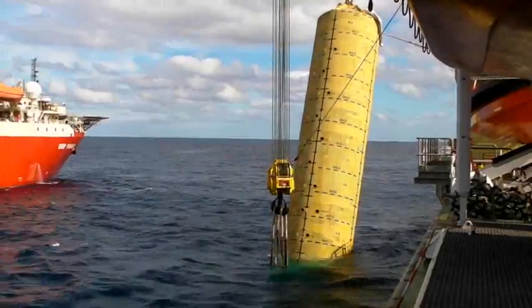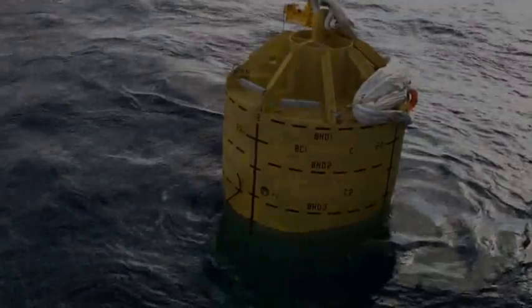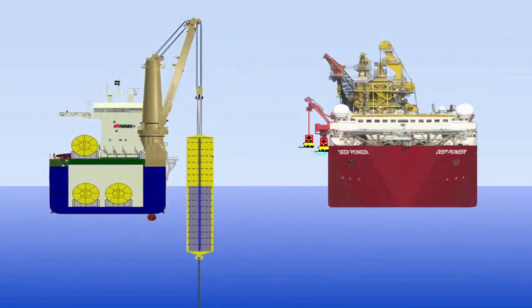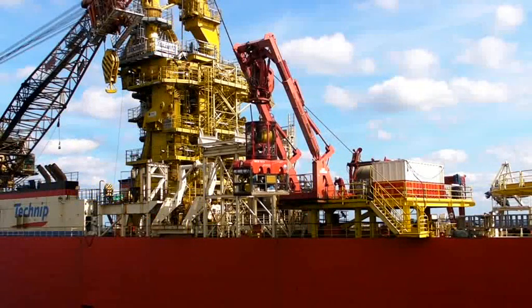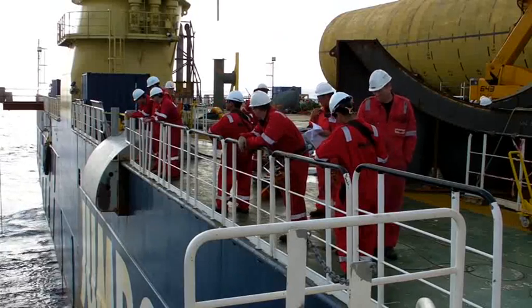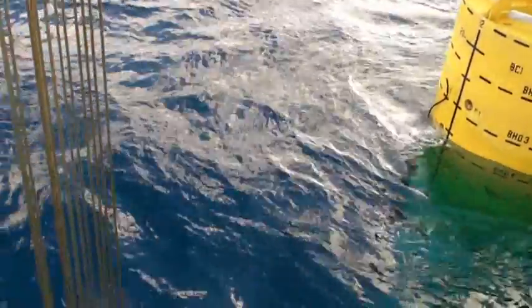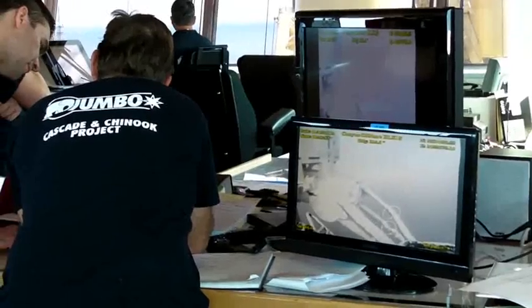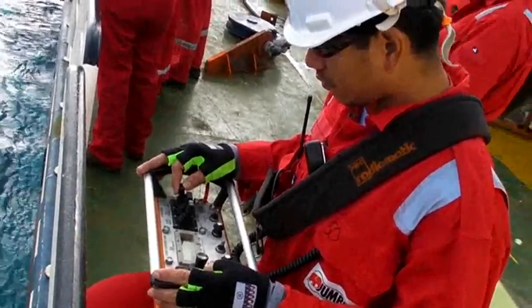The buoyancy can was flooded and submerged deeper in the Gulf. Technip's offshore construction vessel Deep Pioneer joined in for ROV support. The slings of the Fair Player's crane would now be disconnected and the main hoist retrieved. A second ROV was lowered to control the ballasting of the buoyancy can. Closely watched by the crew, the lower slings were disconnected by the first ROV and retrieved to the surface. Finally, the buoyancy can descended into the deep, suspended in the Fair Player's deep-water deployment system.